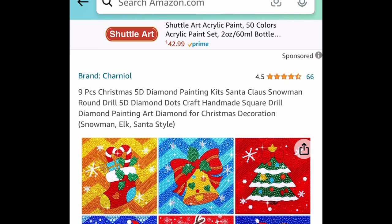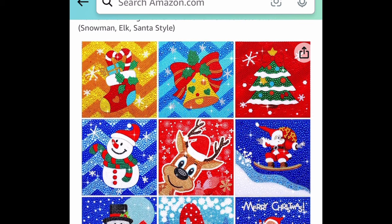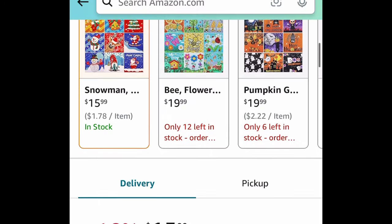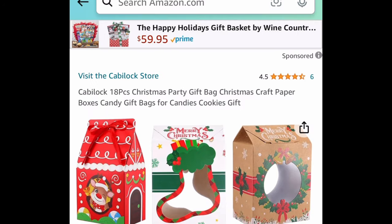For Christmas items: a 9-piece Christmas diamond painting kit for kids. You get the snowman, the tree, the stocking, Santa, and more. It's currently priced at $15.99, but with our code you can snag it for only $7.99.